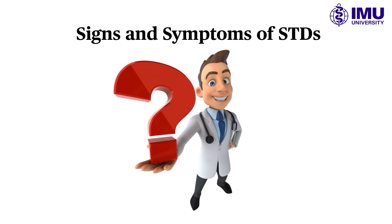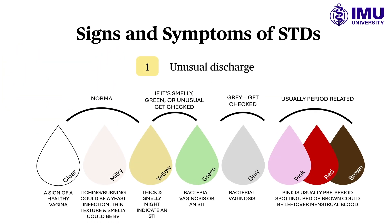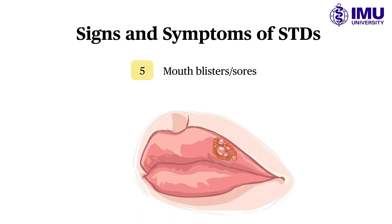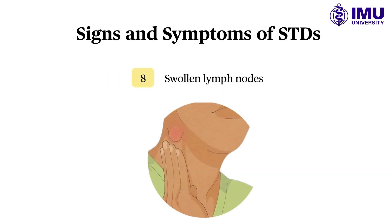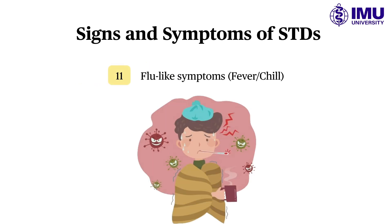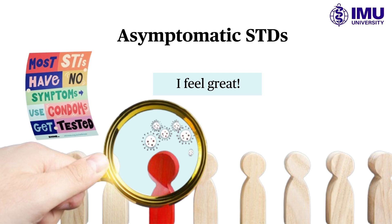The signs and symptoms differ depending on the type of STD, but they may include unusual discharge, pain or burning during urination, frequent urination, genital sores, blisters around the mouth, itchy genitals or anus, a rash, swollen lymph nodes, painful intercourse, abdominal pain, and flu-like symptoms. However, not all STDs cause symptoms, and they may not present soon after infection.